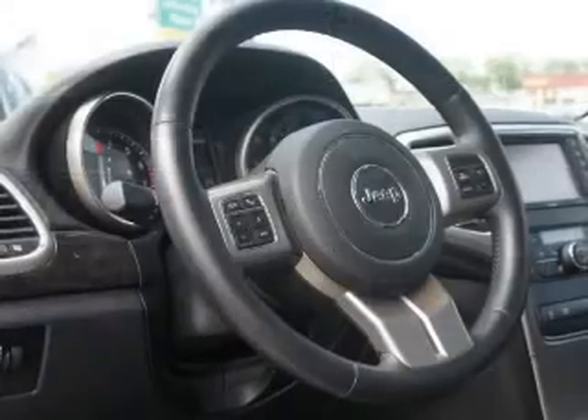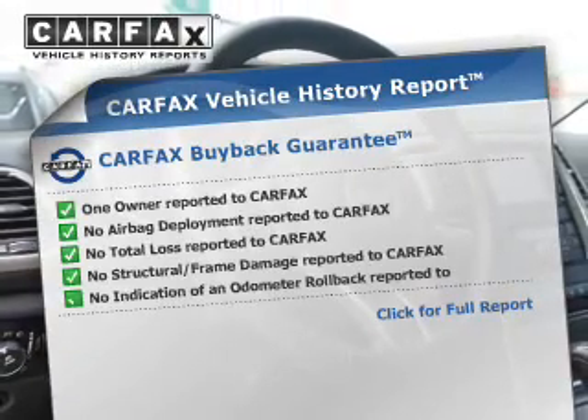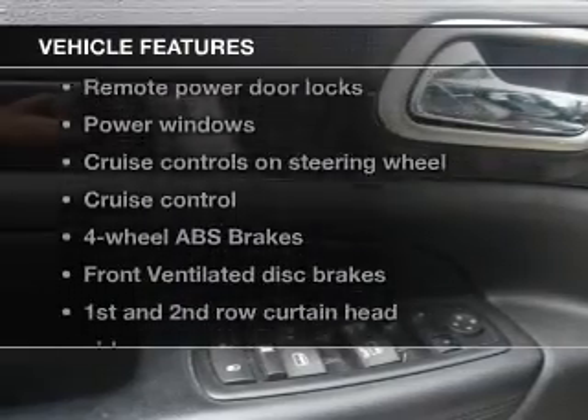Heated seats are a desirable comfort feature. An included Carfax Vehicle History Report allows you to purchase with confidence and the knowledge that your buy was a smart choice. Plus, enjoy these notable features that are included in this vehicle.